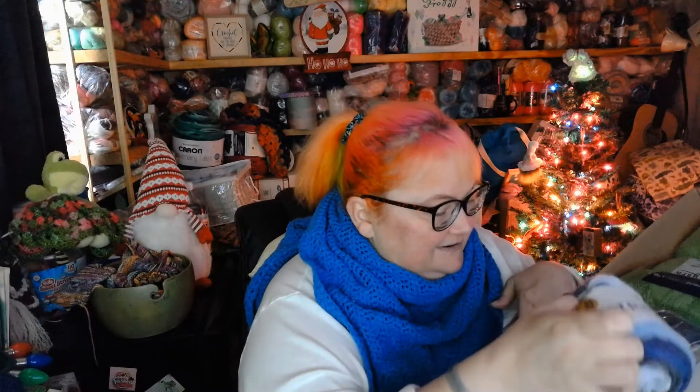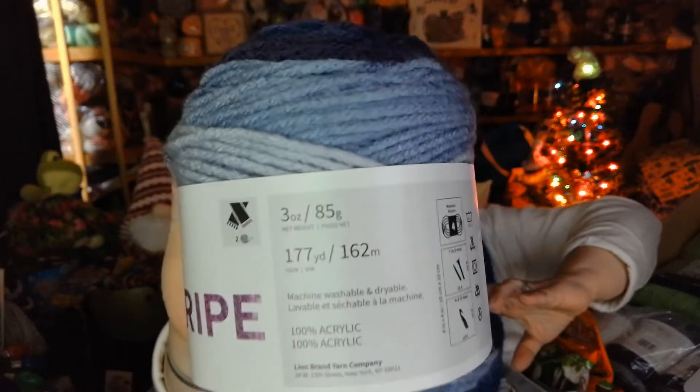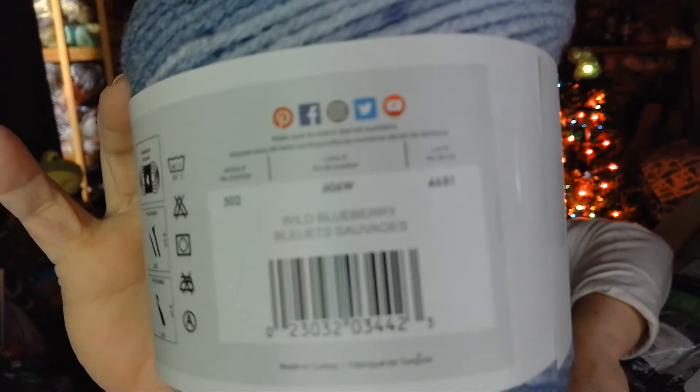I'm going to put it right here so I don't have to lean forward and drop the box. Let's start with just my stripe. Look at how gorgeous this is — that is beautiful. Let's give you the details. Look at the details. I think it's a blueberry. That's beautiful.